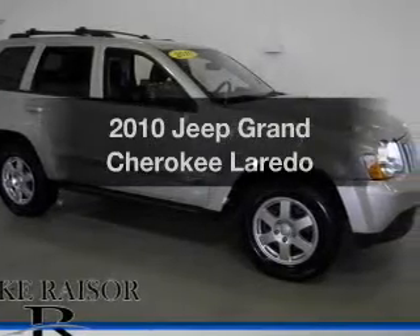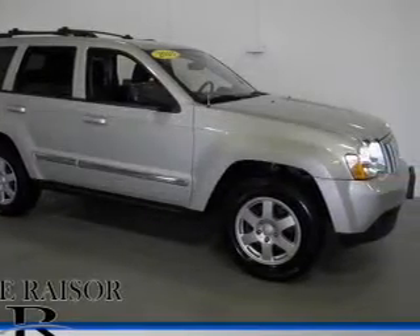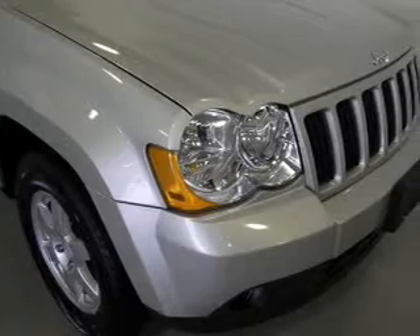Presenting the 2010 Jeep Grand Cherokee. Travel the roads in style and comfort in this great vehicle.